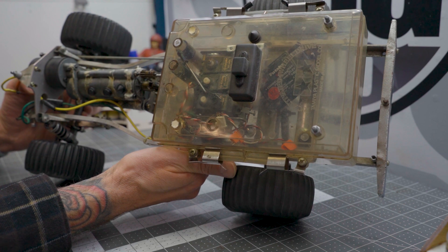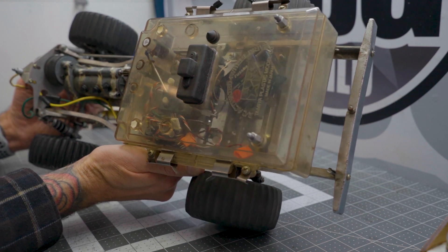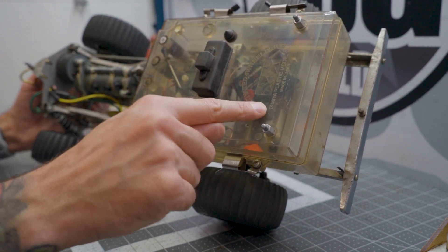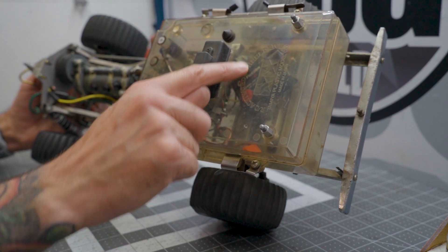There are some Futaba servos from a billion years ago, along with what appears to be a large Futaba receiver. No ESC to speak of, but we've got the old gigantic power switch. RC-activated four-wheel drive — so there is an actual gearbox in here that was controlled by a servo.